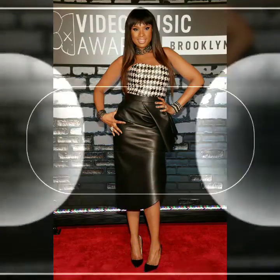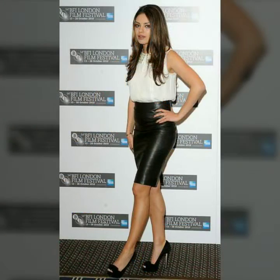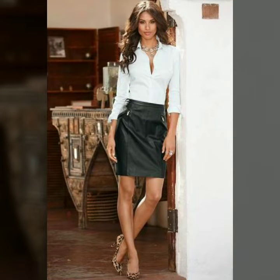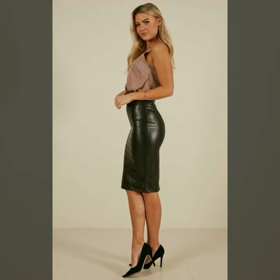Hi friends, welcome to my channel Latex Fashion and Style. Today I am going to share with you very beautiful and stylish latex leather skirts for women and girls. These are very gorgeous and beautiful designs — all so stylish and trendy.